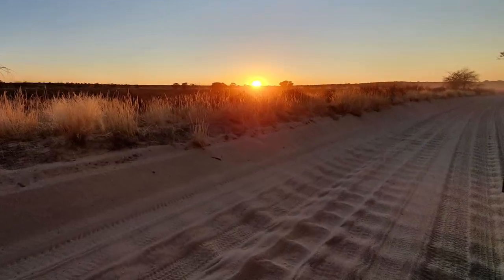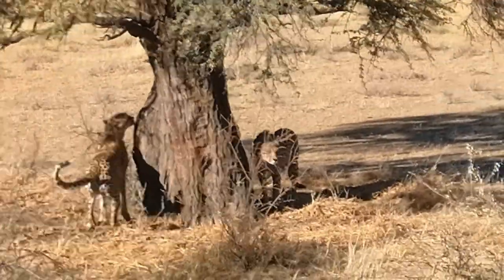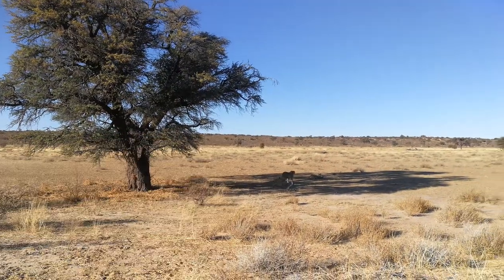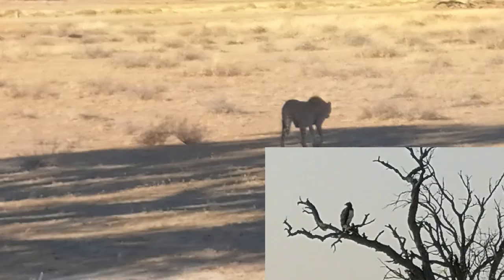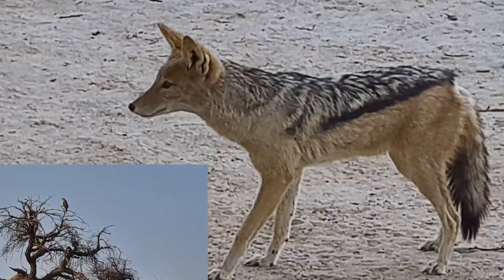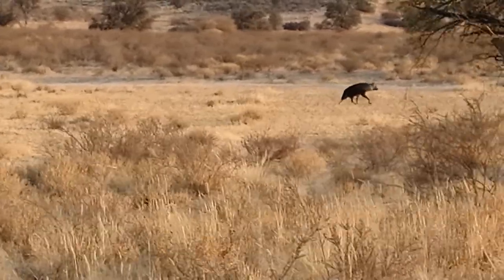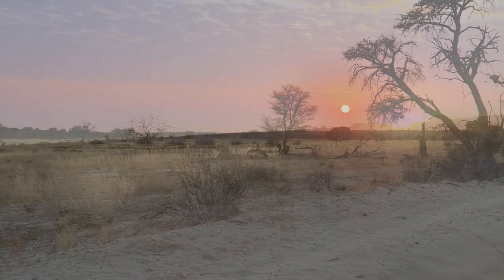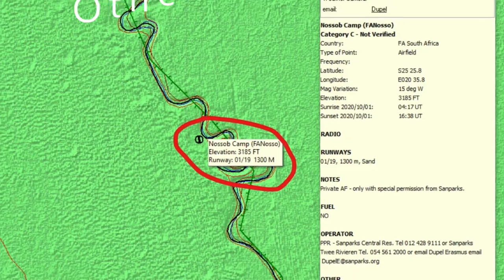The northern road had quite a number of serious corrugations close to the Nossob camp. We saw quite a lot of animals and birds during our stay here. The sunrises and sunsets were also exquisite.